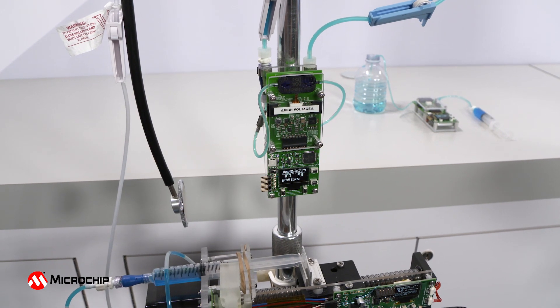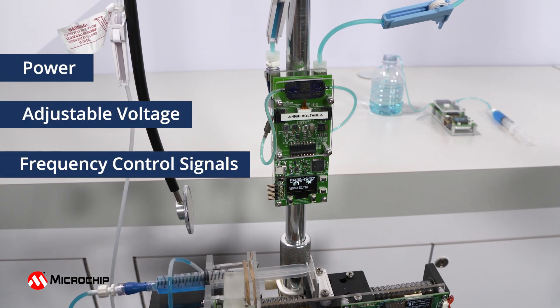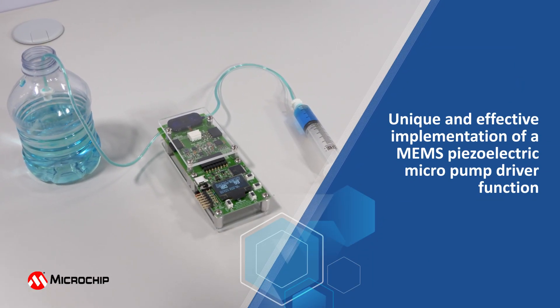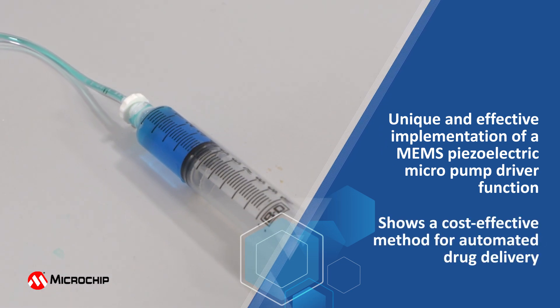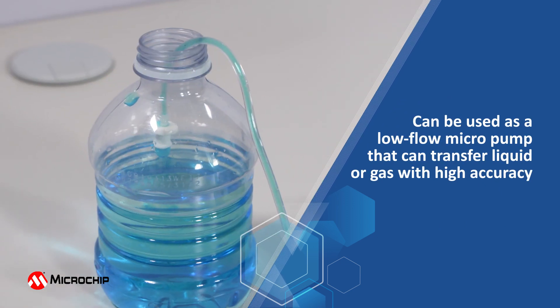These functions include providing power, adjustable voltage, and frequency control signals to the high-voltage driver functions. Some of the features of this demo are: it's a unique and effective implementation of a MEMS piezoelectric micropump driver function, it shows a cost-effective method for automated drug delivery, and it can be used as a low-flow micropump that can transfer liquid or gas with high accuracy.